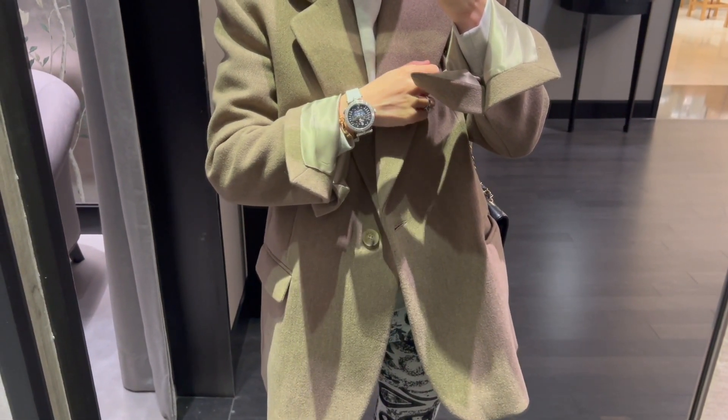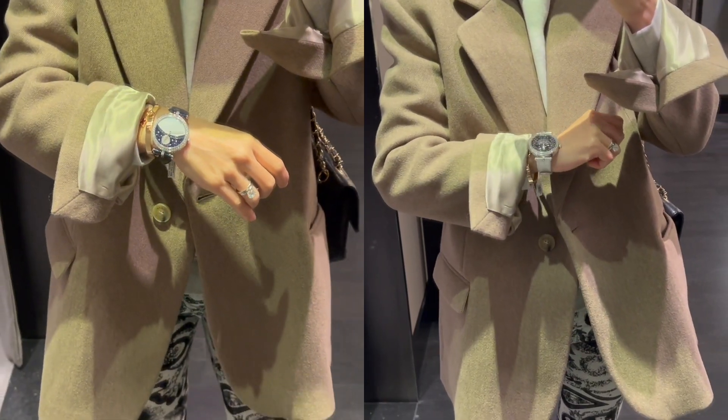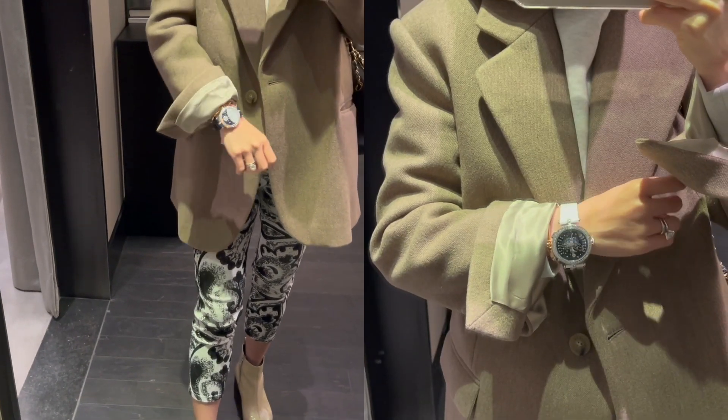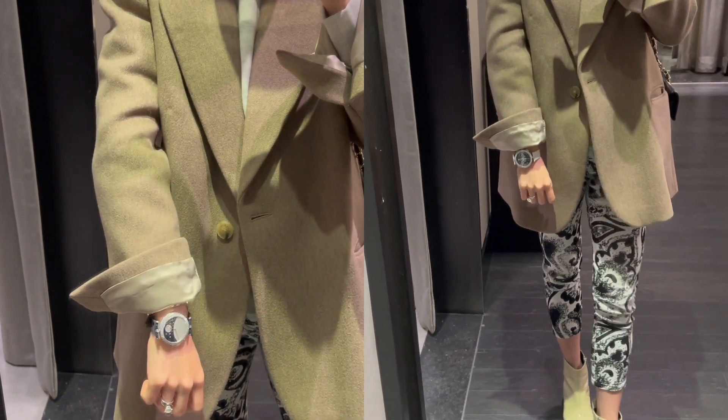If you're not considering their resale value, these watches are just amazing. Comparing the Day and Night watch and the Ballerine Enchantée, which one do you like better? Leave me a comment down below to let me know.